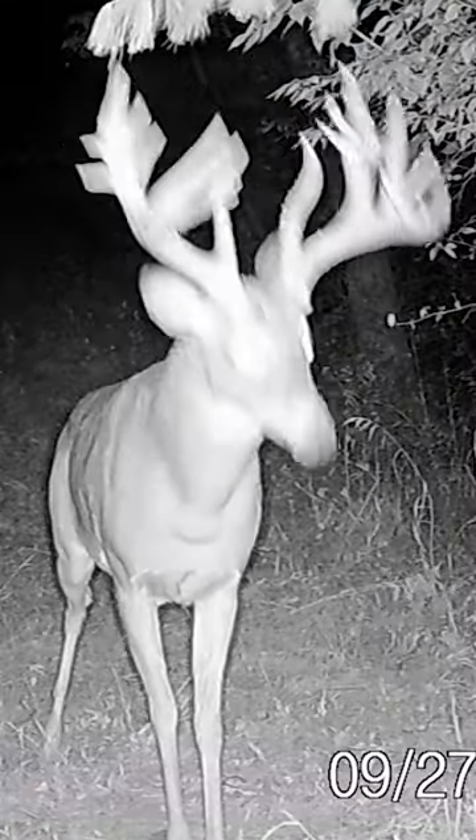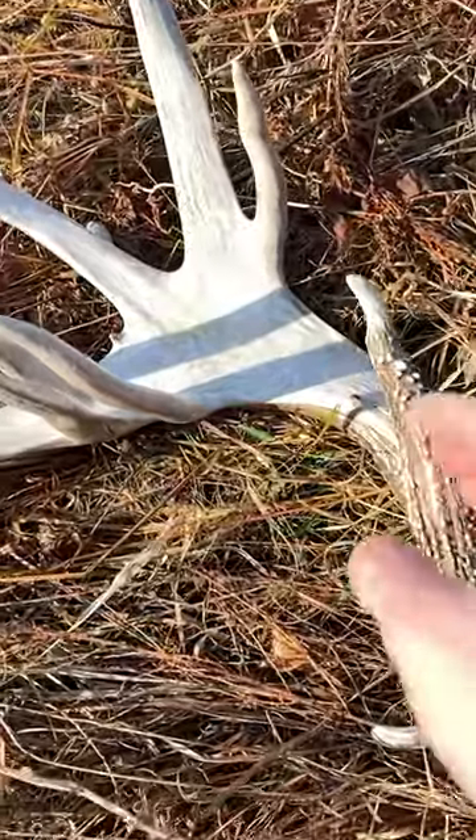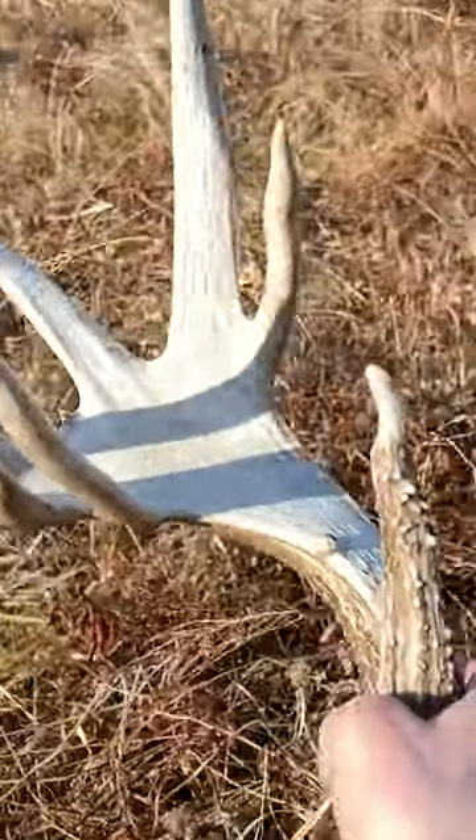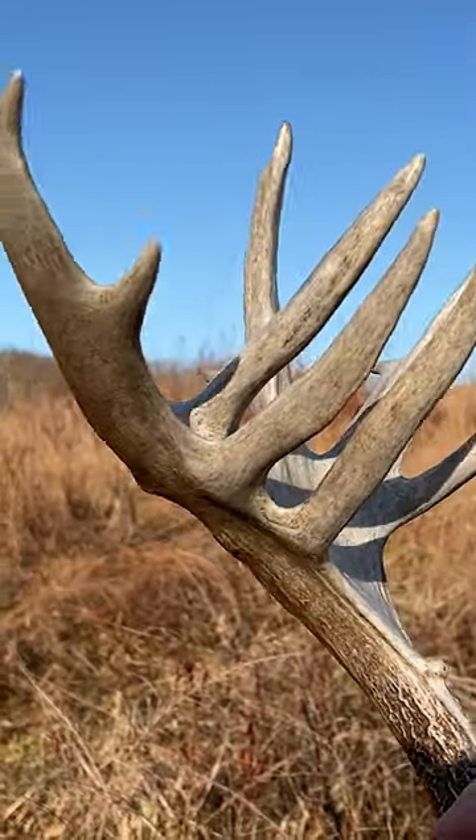I just found one side of the 200-incher and I can't believe it. I don't know how many times we must have walked past this shed. Oh my god. I've been looking for this shed since December 1st.